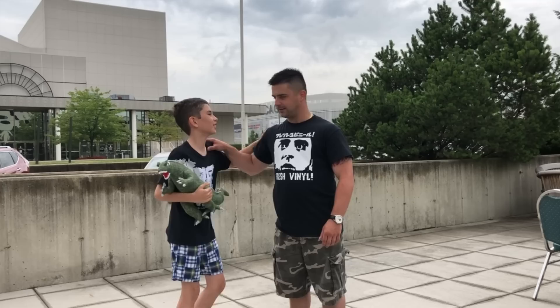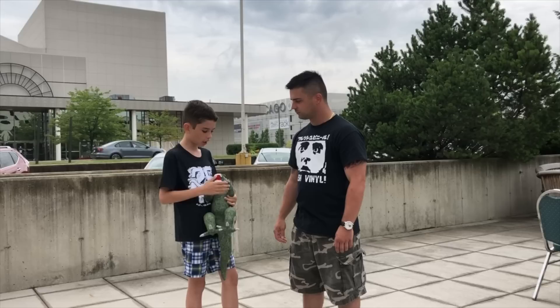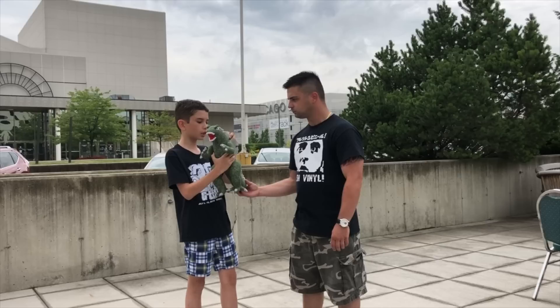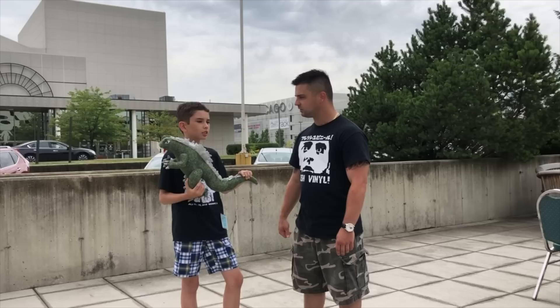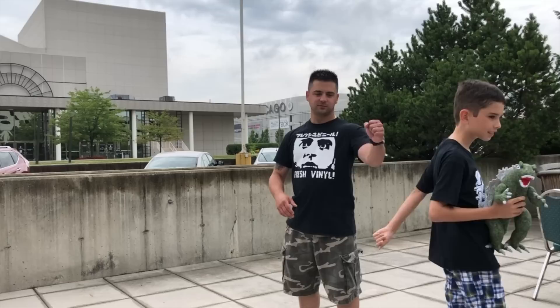Nicholas, tell us what you got. I got a plushie that my friend Linda had — her son made it, and she gave it to me as a present. You know what's the best thing about it? It's homemade. It's something nobody else will have except you. You getting anything else at G-Fest? I got more stuff in the hotel, but this is the prize right here. Alright Nick, stay fresh!